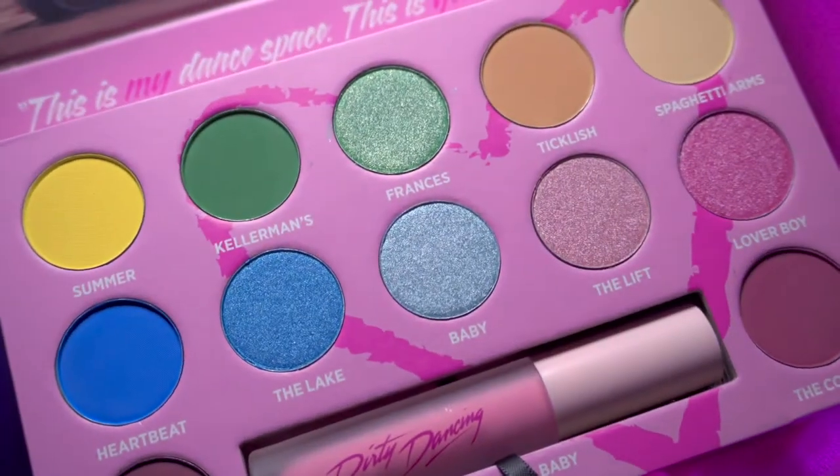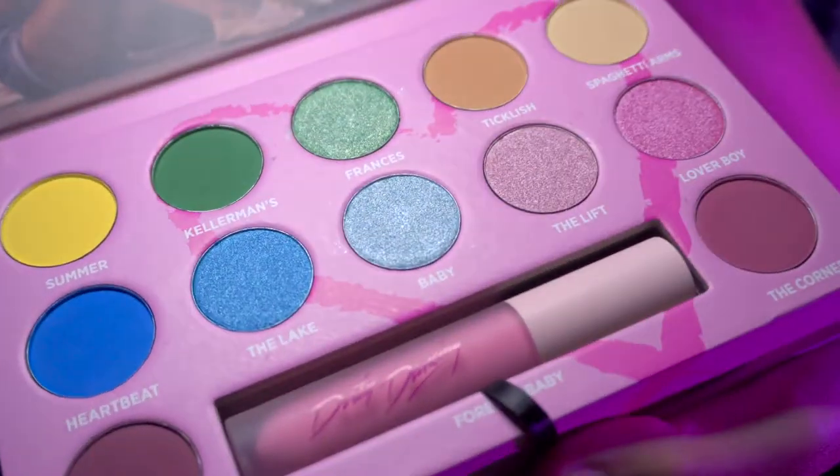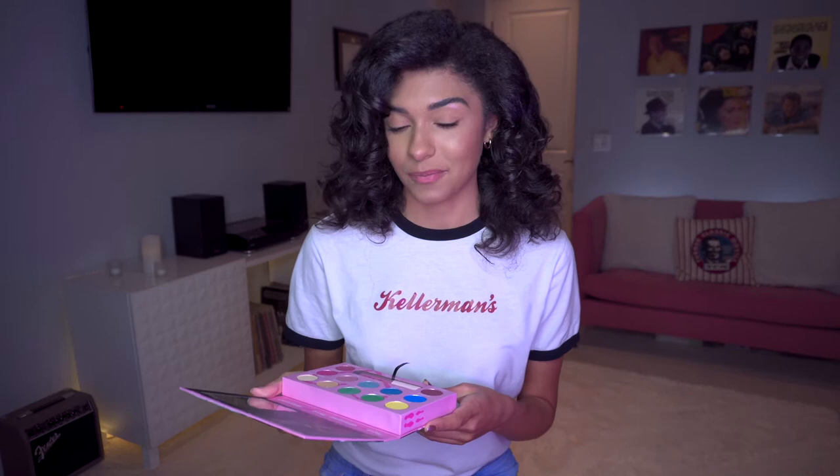I've been waiting to do this video and to show you guys these colors and to do this look for like two weeks. Dirty Dancing takes place during the 60s, although at the same time it feels very 80s — I think the music and soundtrack has a lot to do with that. So I'm thinking I might take a nod from both decades, create kind of a hybrid look, something that feels 60s but could also be 80s. I'm just going to have fun with it and see how it goes.